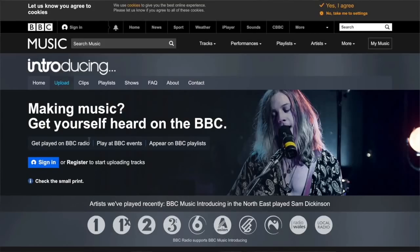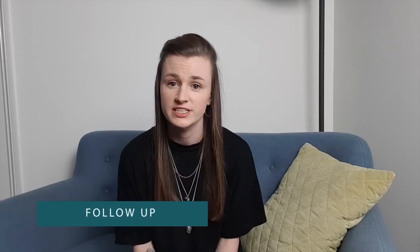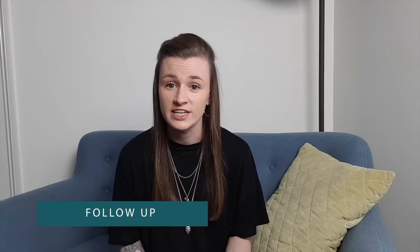Another way to start getting radio play is starting smaller — start with your regional radio. For example, if you're from Cambridge, you might look at CAM 105 or BBC Introducing Cambridge. BBC Introducing is very supportive of emerging artists, so you simply go onto their site and upload your track. As soon as your track is listened to on BBC Introducing, you'll be notified and if it's played, you'll also get an email. If your track is played, make sure you follow up with the producer and presenter and thank them. You can even offer an interview or a session.